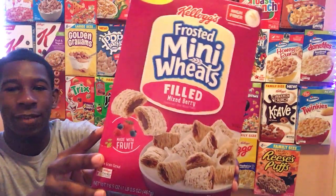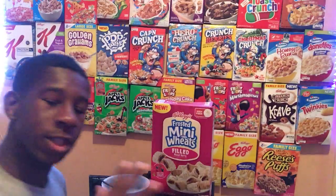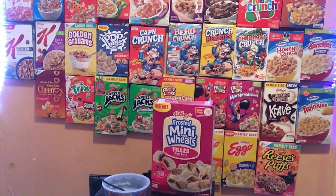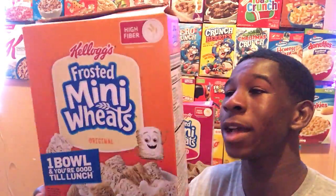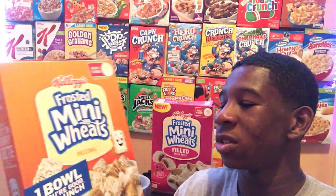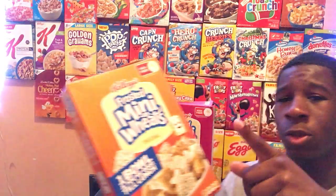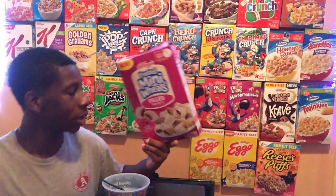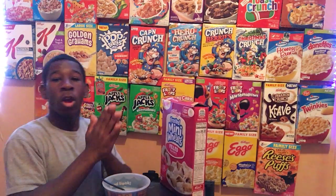If you look at the cover it says 'filled' — they have a filling inside of them. Now the original Frosted Mini Wheats, let me get them over here in my collection of boxes — that one has no filling, it's just regular Mini Wheats. They're not bad, but filled Mini Wheats brings a whole new different taste to it because it has something inside the fill, which gives you another taste.